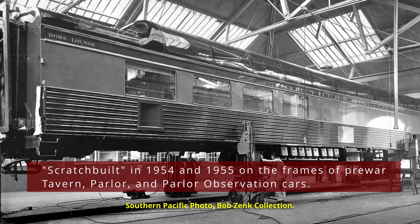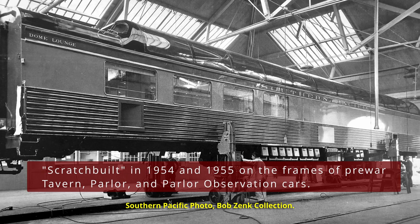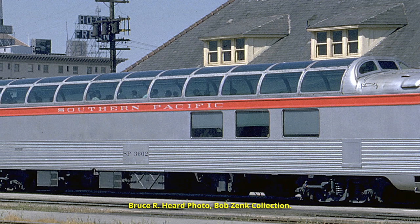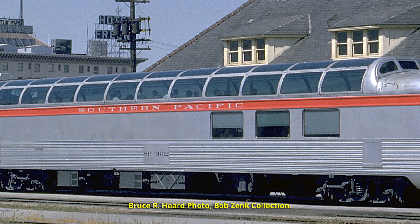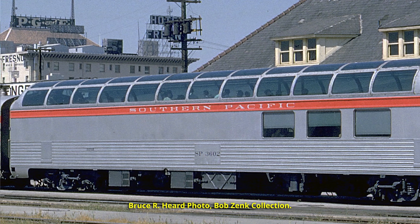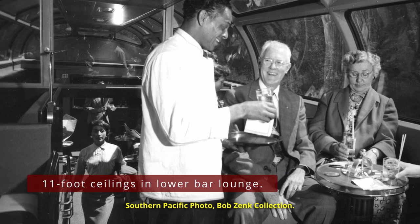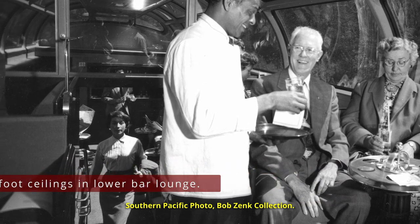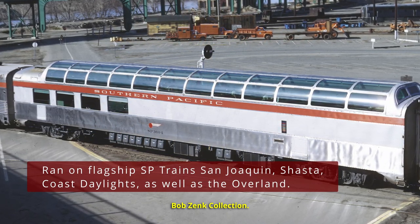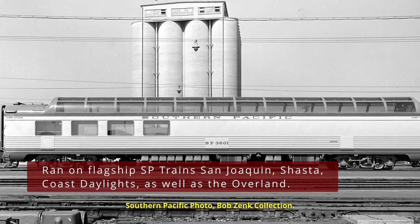Southern Pacific created the dome lounges in 1954 by rebuilding existing cars — these were pre-war lounge cars and observation cars — and took a kit manufactured by Budd for the dome area and dropped them on top of the rebuilt bodies. These created what effectively was a three-quarter dome lounge, where three-quarters of the car was upper level seating and the lower area was a bar lounge. Once placed in service, these cars could be seen on several of SP's flagship operations: the San Joaquins, the Daylight Trains, and the Overland as well, which was a joint operation with the Union Pacific.